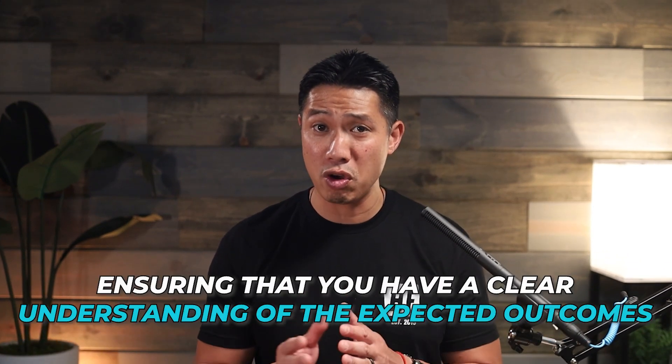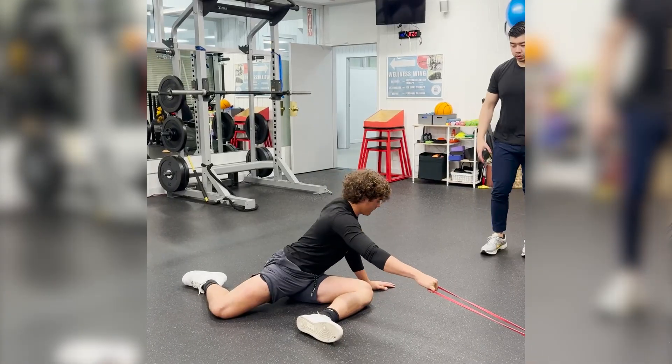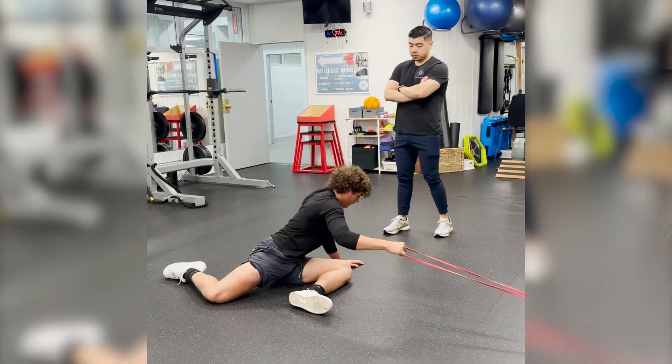Third, goal setting. The provider should work with you to set realistic and measurable goals for your treatment, ensuring that you have a clear understanding of the expected outcomes. Achieving these goals is a partnership between you and your provider, allowing for continued feedback and support throughout your journey.